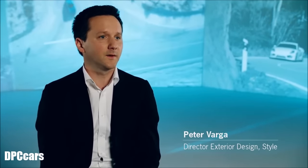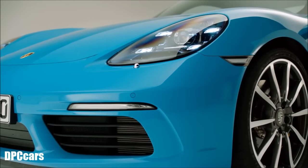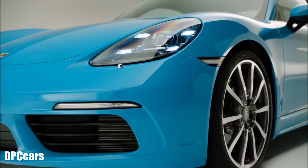I'd put it this way: we sent the new Cayman to the gym. The car now seems a bit more agile, more sporty, and at the same time lighter, which was one of the things we had been aiming to achieve. If you look at the car from the front, the contours are sharper, clearer, and a bit reduced in comparison to its predecessor.